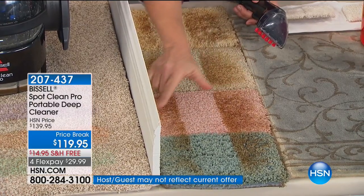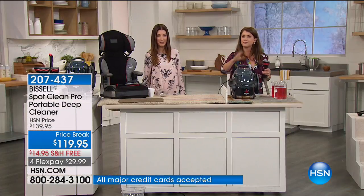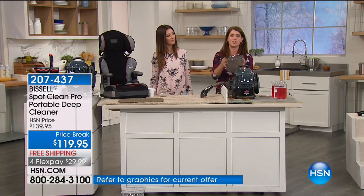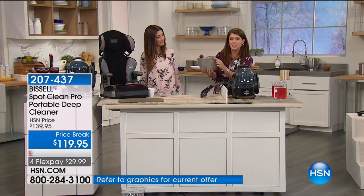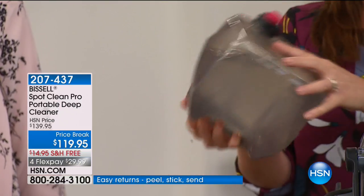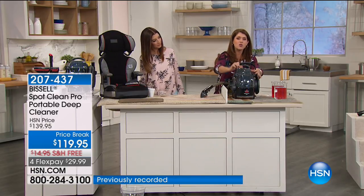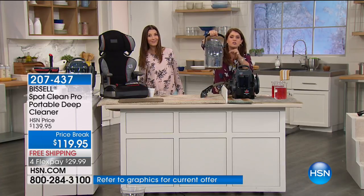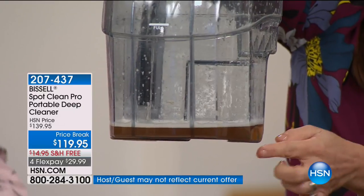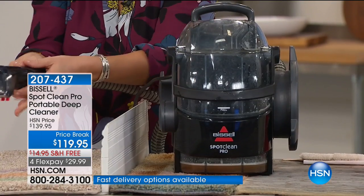It looks like new carpets! You get that new-carpet feel without hiring a professional. Here's how it works: take the tank to your sink, fill it with the hottest water you can, and add about two ounces of the professional concentrated formula — that's all you need. You're getting three bottles of the 2x professional concentrated formula. Lock the tank in and you get the largest tank capacity of any handheld deep cleaner Bissell makes — almost a gallon. Look at all the dirt pulled out. This machine runs like a Bissell upright, that's how powerful it is.